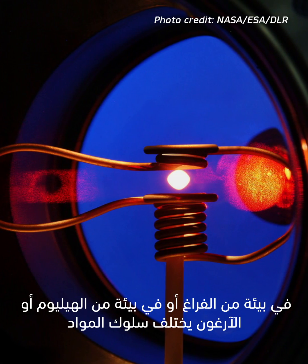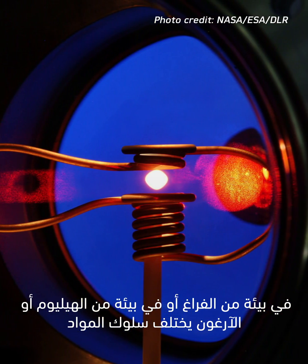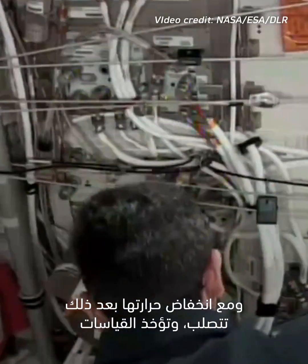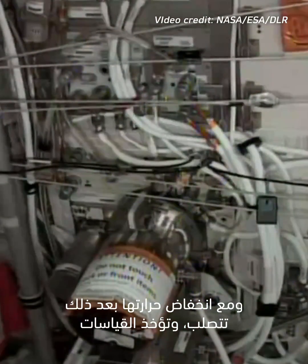In vacuum or an atmosphere of helium or argon, metals behave differently. During the cycle, the probe is heated, melted, and then as it cools down, it solidifies and the measurements are taken. The actual scientific experiments are performed during night time,